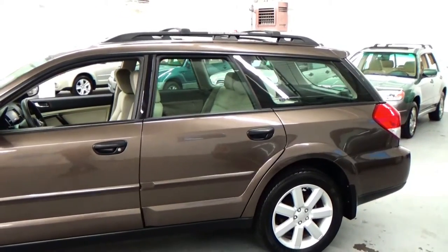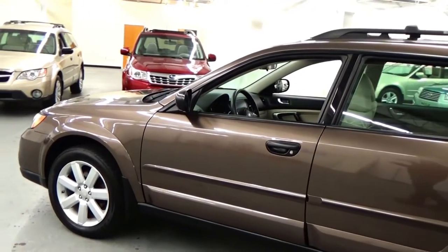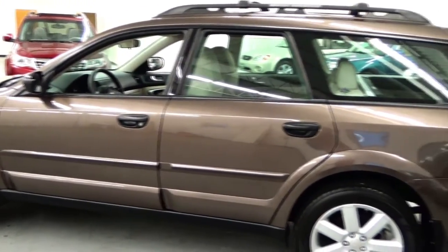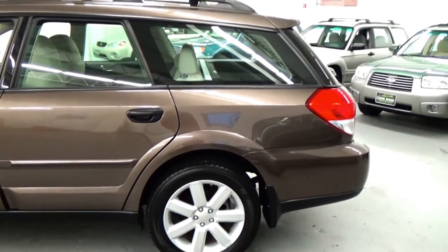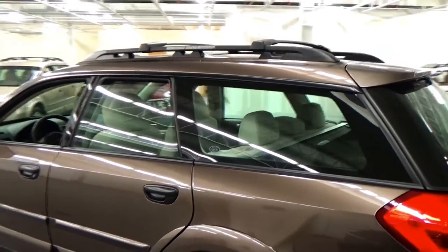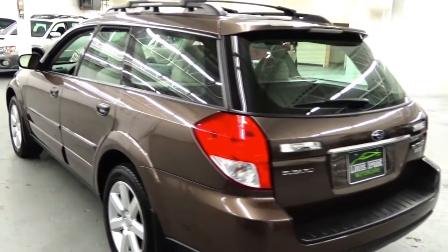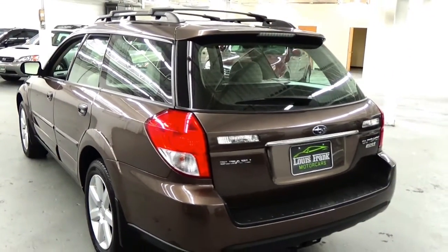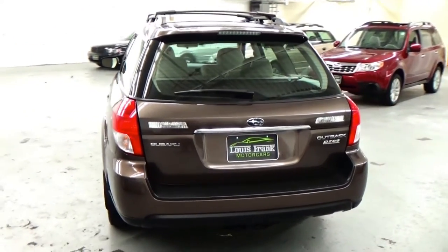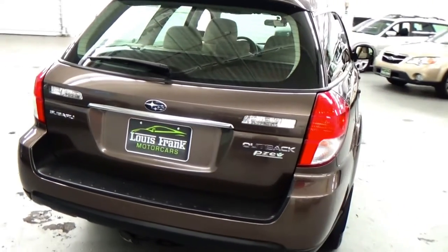This car is absolutely amazing condition — we were so lucky to have it in inventory. It's a one owner vehicle, clean Carfax, fully serviced, and 54,000 original miles. We like to think that we buy the top 5% of used Subarus in the market, and this car I would say is top 1% as far as condition goes. Absolutely amazing.